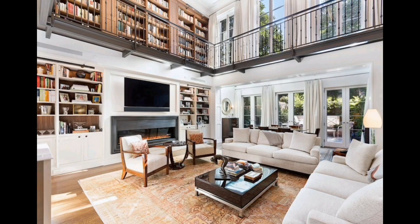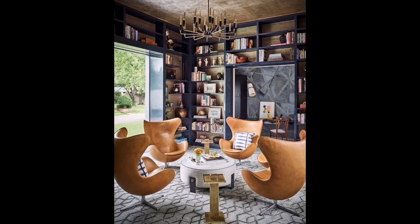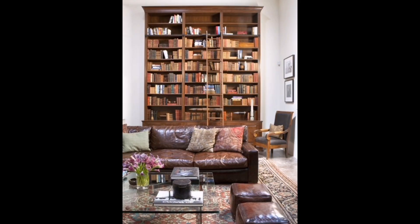Next, a cozy nook with a white sofa, eclectic shelves, a chandelier, and inviting pillows for reading. Imagine a space with shelves above a bright hallway, a sleek staircase adding a contemporary touch.